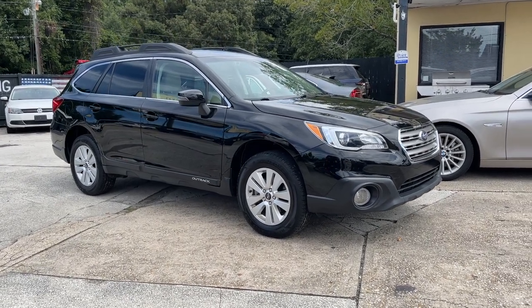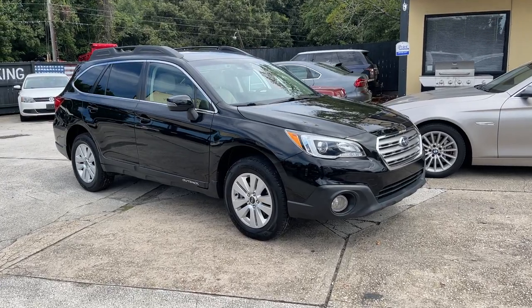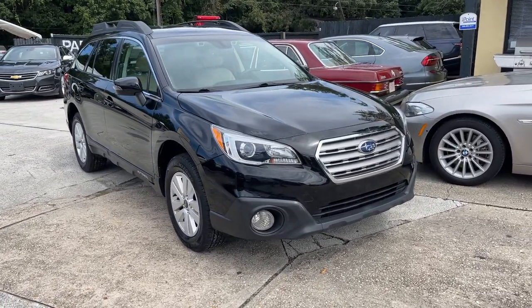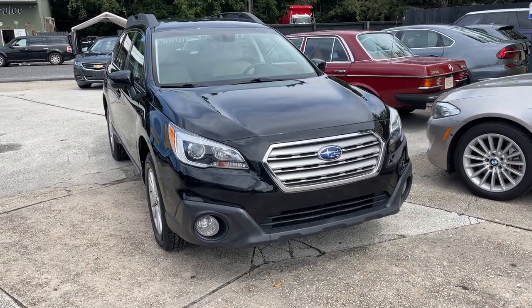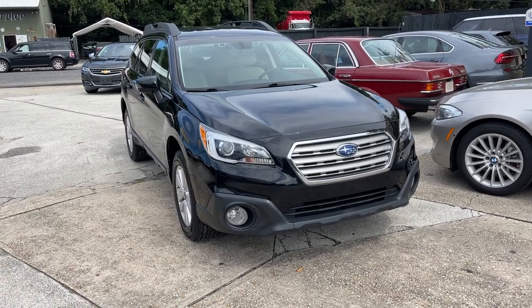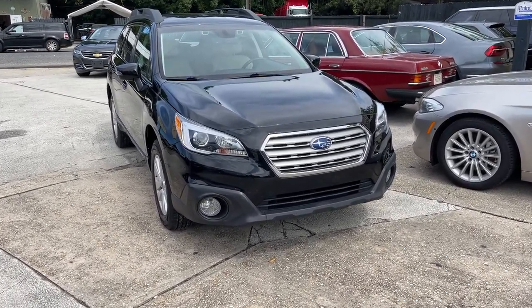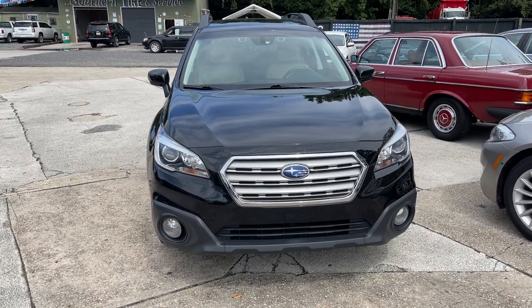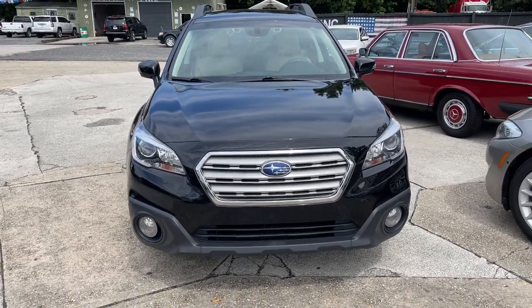Hello everybody and welcome to Southern Motor Company. Today I'll be showing you this 2017 Subaru Outback 2.5 premium. Great looking car. We love selling Subarus here at our store. Outbacks seem to be super popular all over the world, but all over the low country here — it just seems like everybody wants to have an Outback. So anyways, I'll show it to you today.